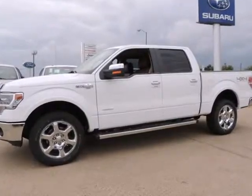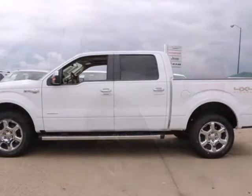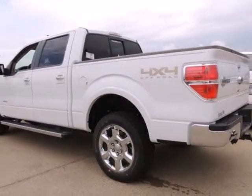Randall NewFord presents this 2014 Ford F-150 4WD SuperCrew 5-and-a-half-foot box King Ranch, represented in white and complemented nicely by its pale adobe interior.